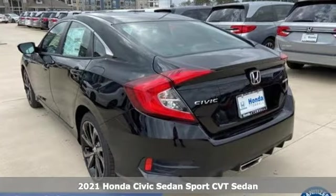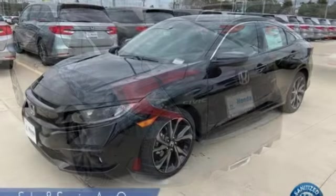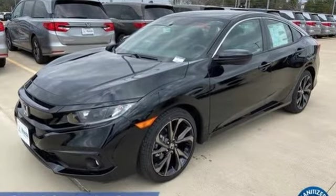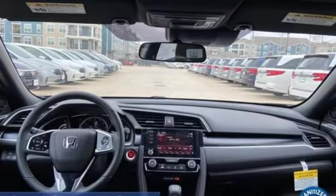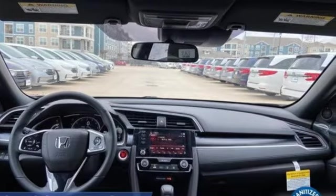It boasts an impressive list of features like these: streaming audio, remote engine start, manual tilting steering column, configurable instrument gauges, and doors and push button start proximity key.